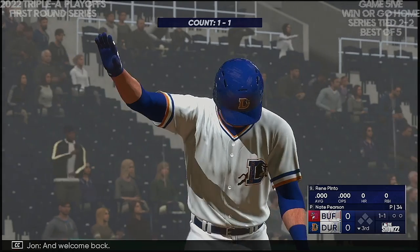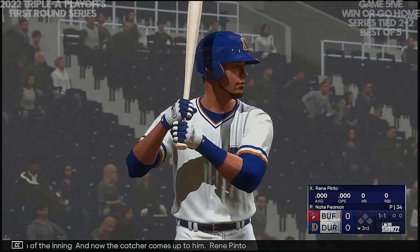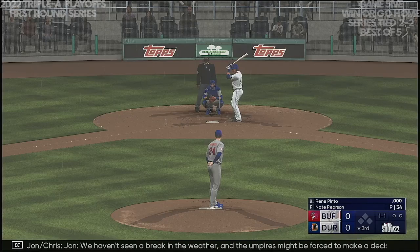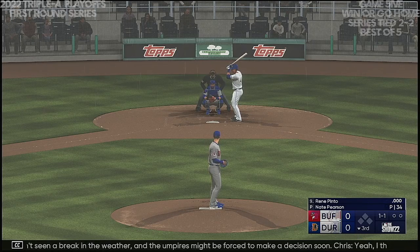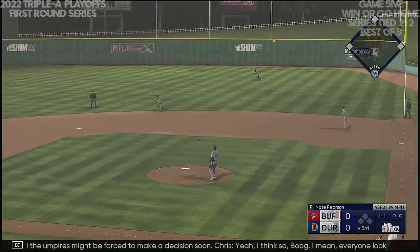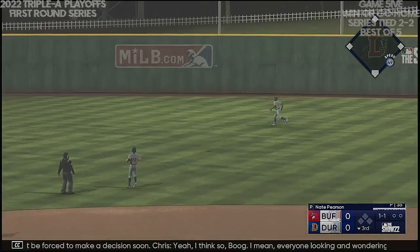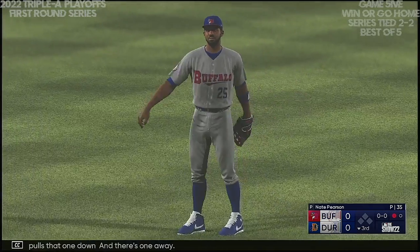Welcome back, bottom of the inning. Now the catcher comes up to hit — Rene Pinto. We haven't seen a break in the weather, and the umpires might be forced to make a decision soon. Everyone's looking and wondering when they're going to stop play — it definitely feels close. Fowler pulls that one down — one away. Now back, second baseman, Vidal Brujan. He was plunked in his first trip to the plate.